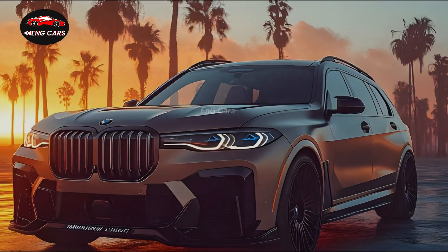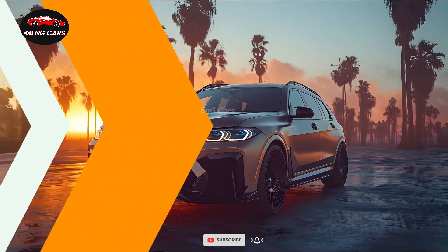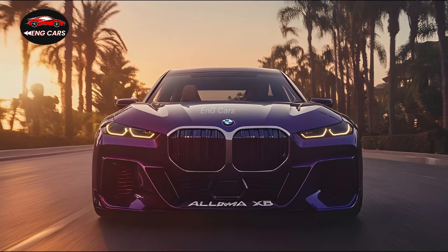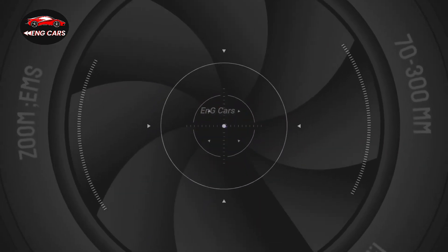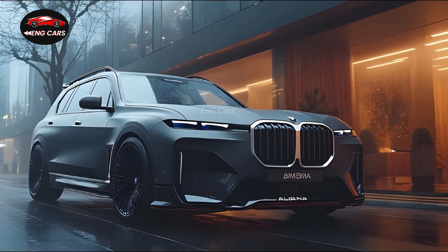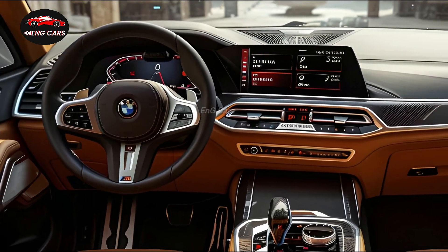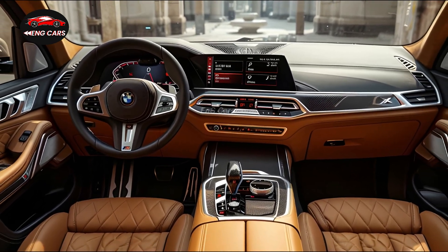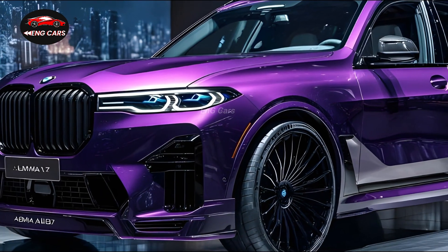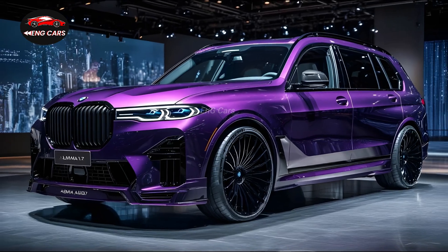Let's get started. A twin-turbocharged 4.4-liter V8 engine lies at the core of the 2025 BMW Alpina XB7. In a mere 4 seconds, the XB7 can accelerate from 0 to 60 mph, thanks to the remarkable 612 horsepower produced by this juggernaut.